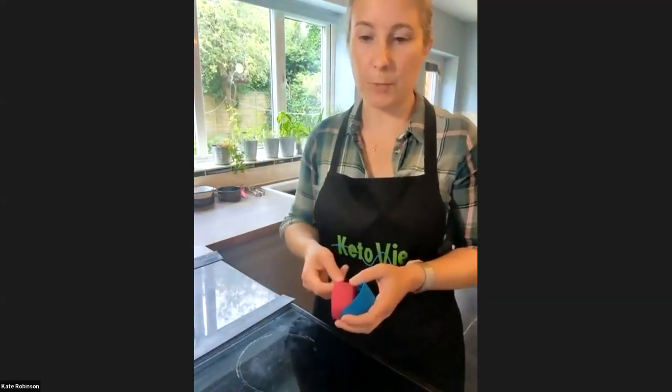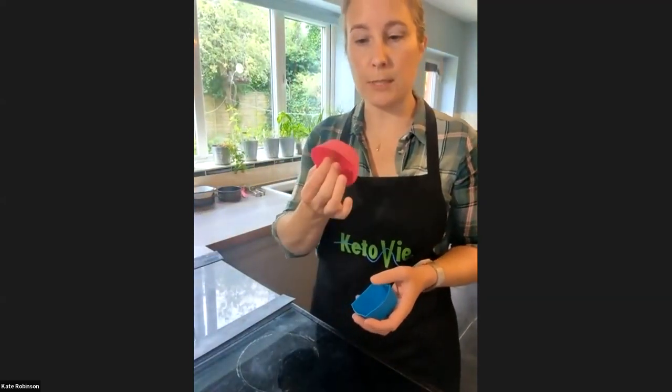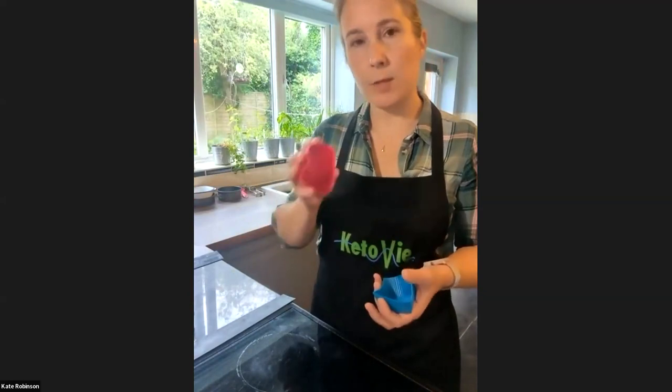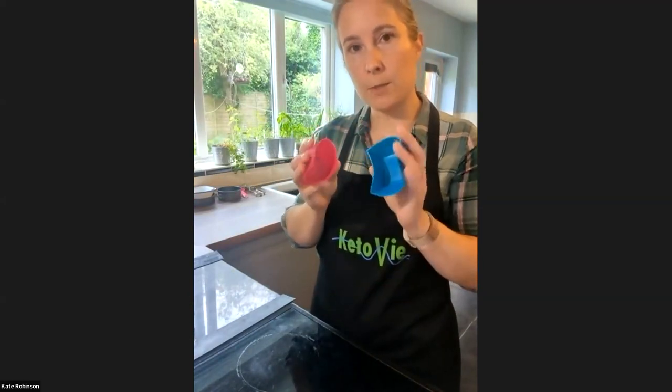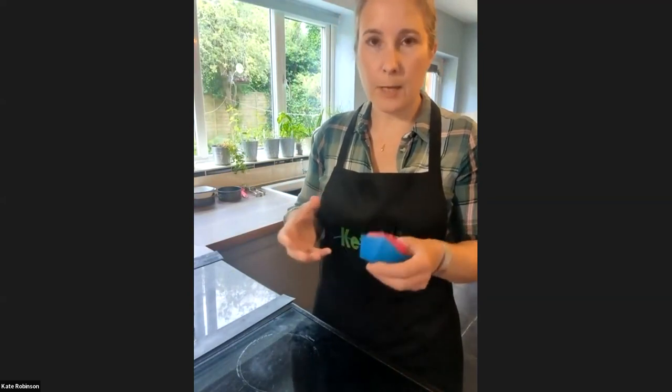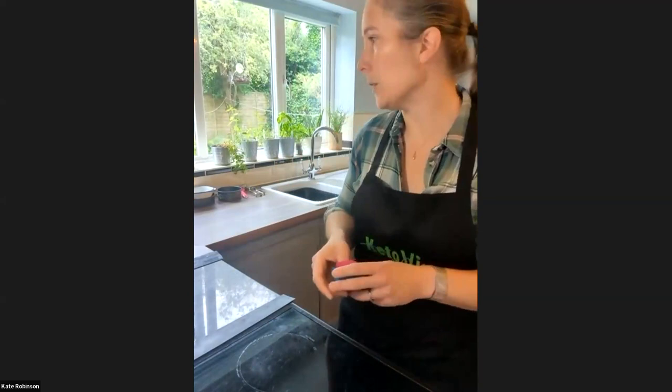Silicone moulds are brilliant — the reusable ones you can just wash out. Having them in different shapes and sizes can be fun for kids, because you do eat with your eyes. Having something that looks a bit fun can help engage children a little more too.